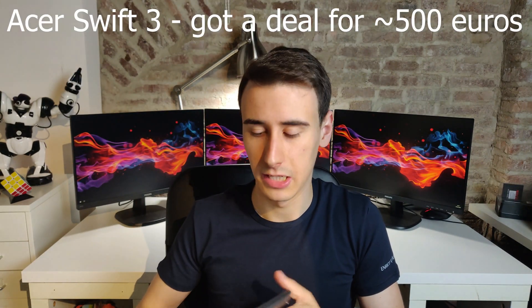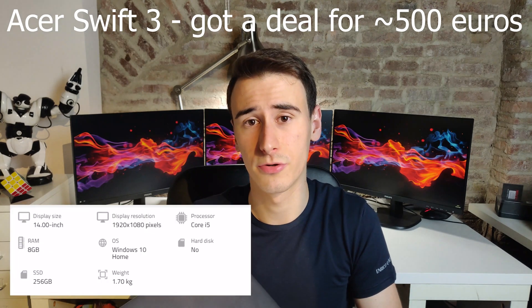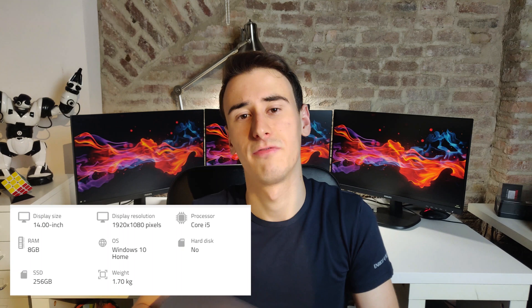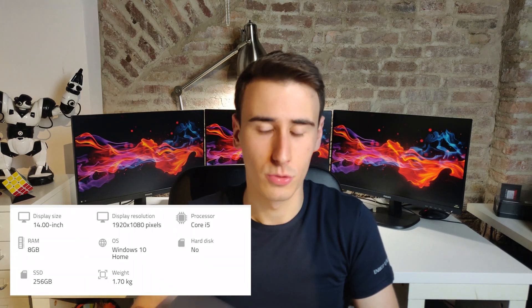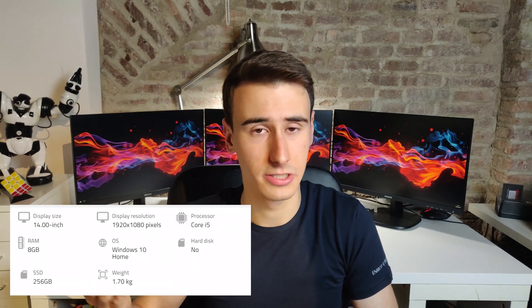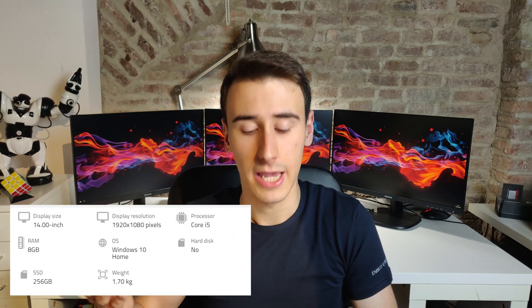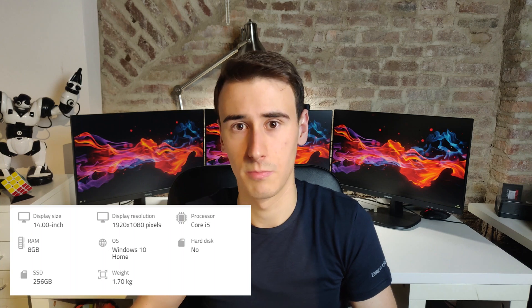Mine is pretty decent. It has a quad-core i5 processor, eight gigabytes of RAM, 256 gigabytes of NVMe storage, a solid eight-hour battery life, a good keyboard, a good trackpad, and a full HD monitor.